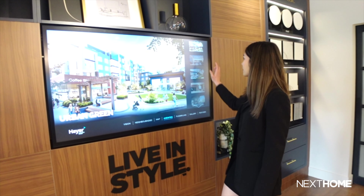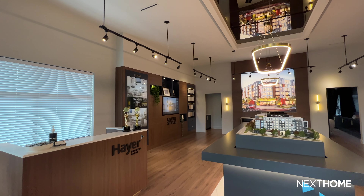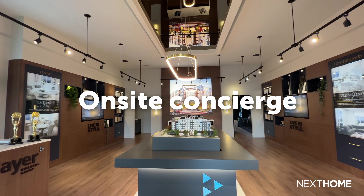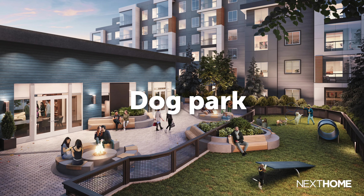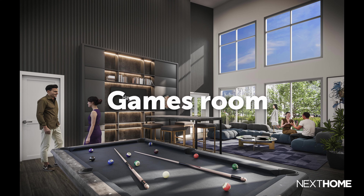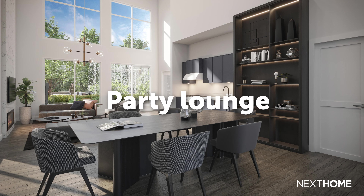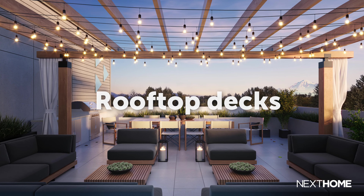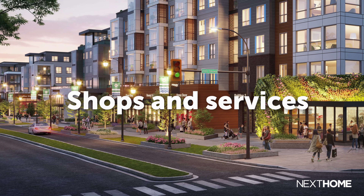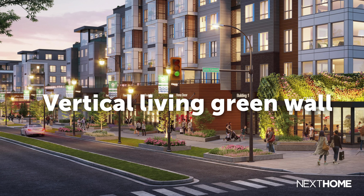Now let me briefly touch on the amenities to look forward to after it's built. This low-density site features one-of-a-kind amenities, including an on-site concierge, dog park for your canine companions to run around and enjoy, a games room, a party lounge, rooftop decks, several retail establishments and services, as well as Langley's first vertical living green wall.